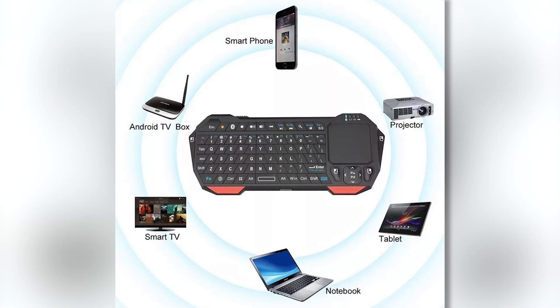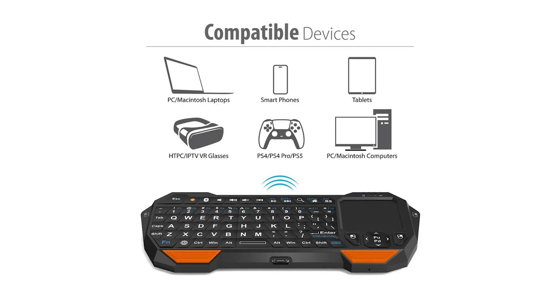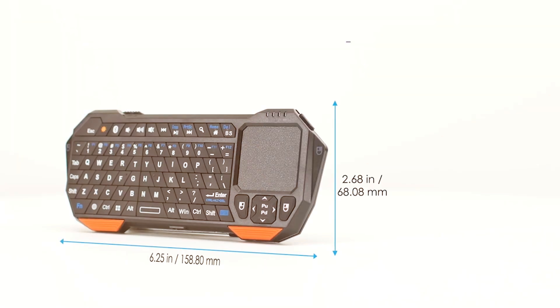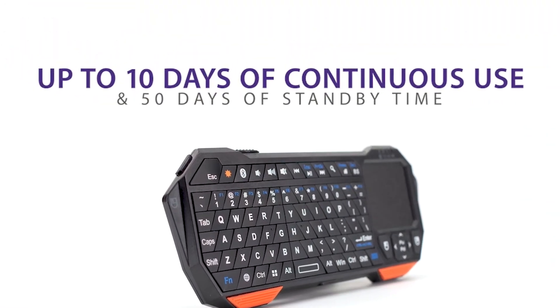It can be used with smartphones, tablets, smart TVs, and other devices. Because it works with many different devices, it can be useful in different situations. Even though this keyboard is made for simple and helpful tasks, it has been linked to cybersecurity concerns.